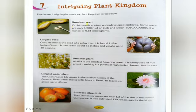First of all, we will study what is the smallest seed. All these seeds contain underdeveloped embryos. Some seeds are only 1/300th of an inch and weigh 1/35 millionth of an ounce, or 0.81 micrograms.